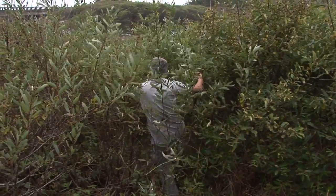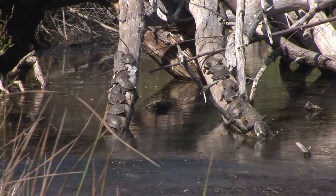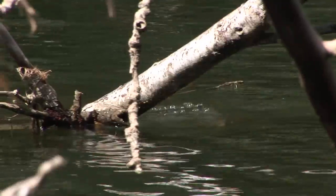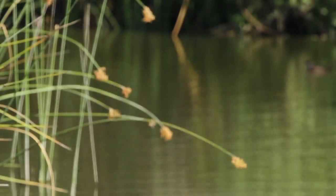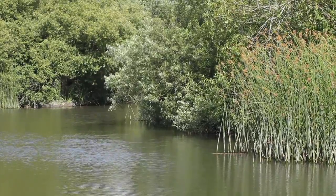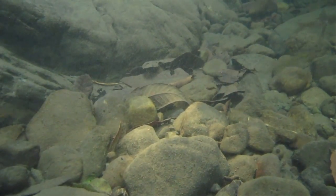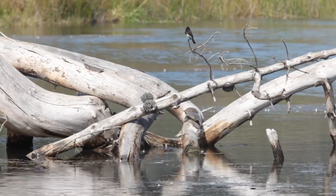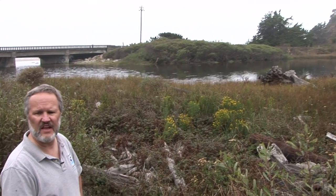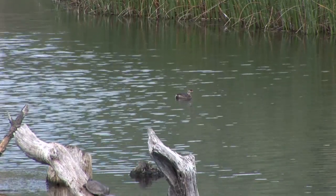About the only time you see them is when they're sunning themselves on a log. Despite the challenges in studying Western Pond Turtles, scientists have learned that they require three distinct habitats. They need wetlands, which offer these omnivores the many types of food they eat, including plants, insects, and even fish. And these wetlands must have logs for the turtles to bask on.